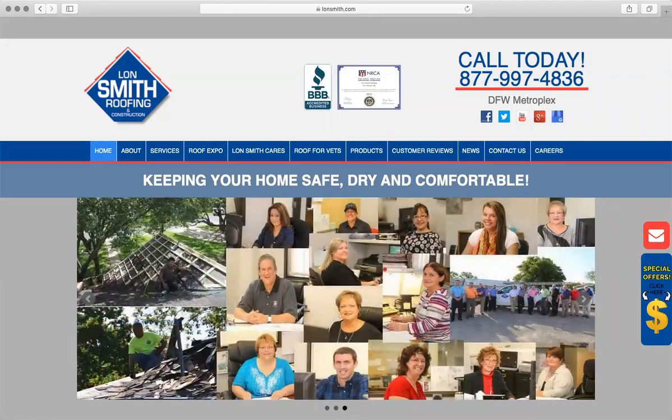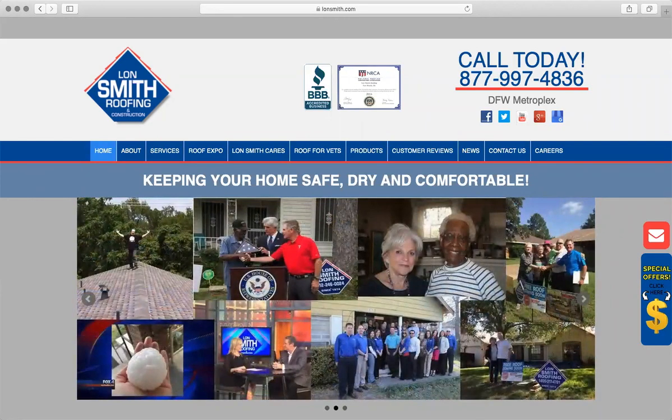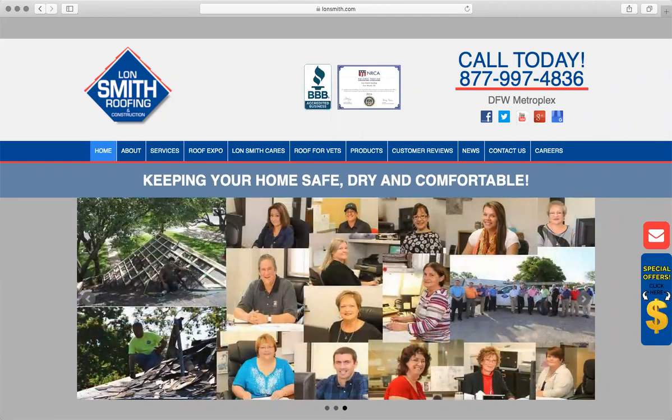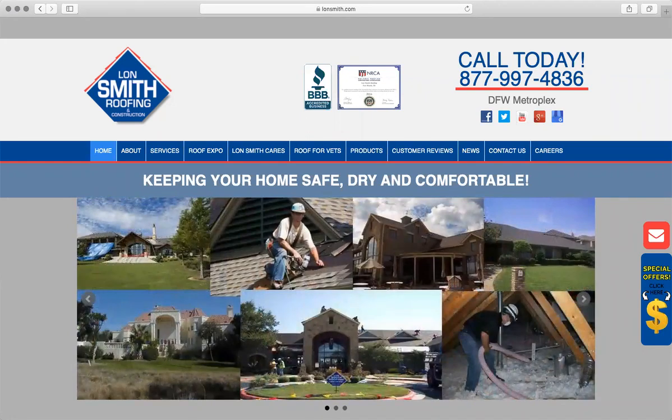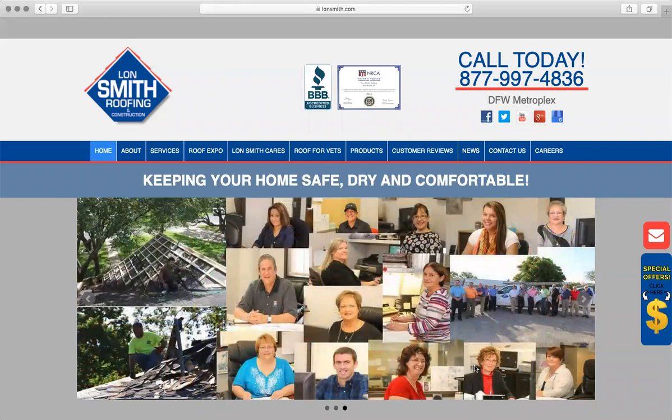Everything else should support that. We're just going to go through the homepage. If you want a deeper dive into additional pages on the website, just feel free to let us know — we'll be more than happy to do that. But we'll go ahead and start off with just the homepage today. First thing we're going to look at is the header of your website, and everything that you see on the screen right now is what I'm going to consider the header.